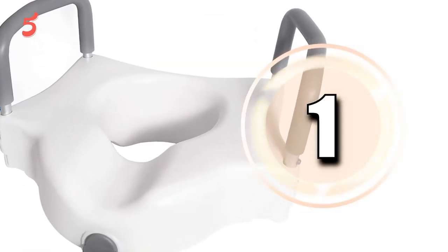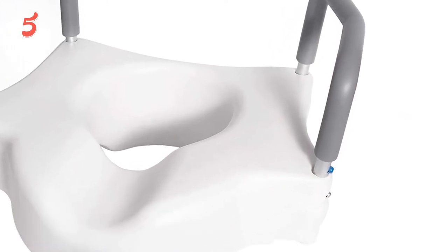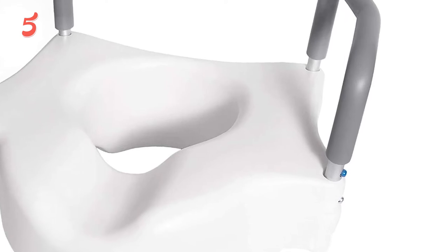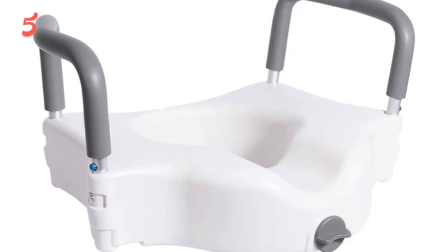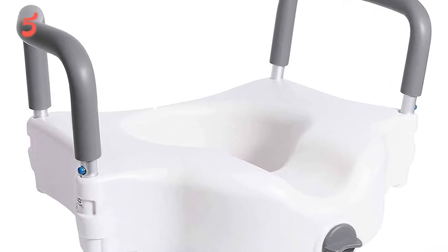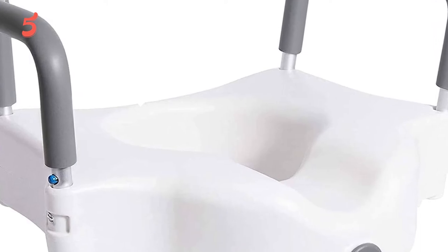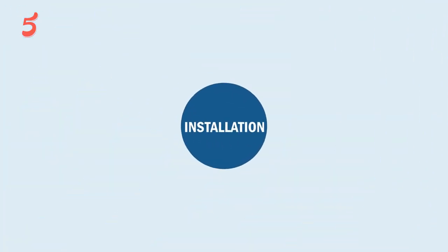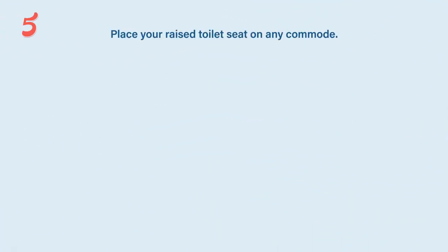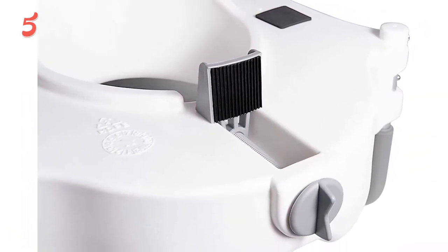On top of our list in first place, we have the VON Medical Elevated Raised Toilet Seat. It is the favorite of many consumers, adding a nice height to the standard low toilet. It comes with comfortable handrails that are completely removable, and there's no need for tools to install it — just place it on the bowl rim and secure it using the dial on the front. It is lightweight and portable, weighing only five pounds, making it easy to bring wherever needed.